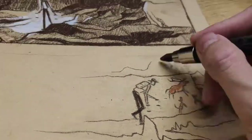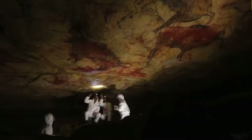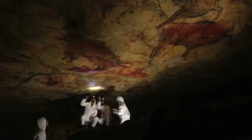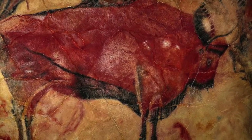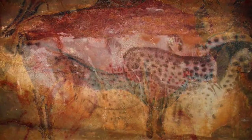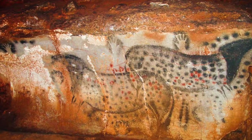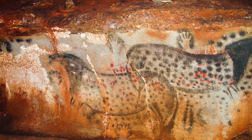I also looked up reference photos of cave paintings to figure out how to sketch them convincingly. The reference photos I collected show that cave paintings mostly appear in russet color with a carbon stick outline. But because cave paintings are ancient, the colors appear spotty and faded, or even moldy on certain areas.